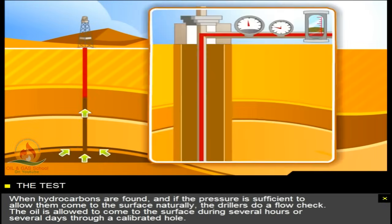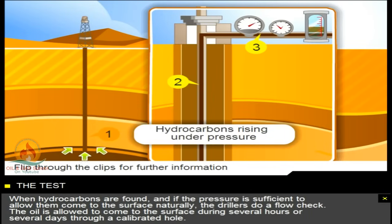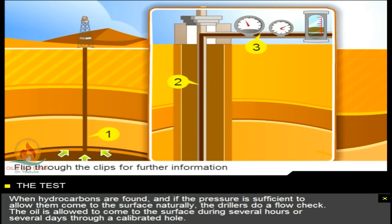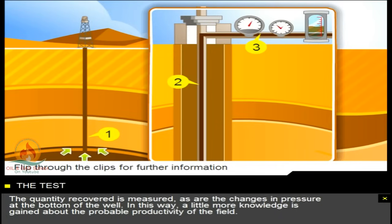When hydrocarbons are found, and if the pressure is sufficient to allow them to come to the surface naturally, the drillers do a flow check. The oil is allowed to come to the surface during several hours or several days, through a calibrated hole. The quantity recovered is measured, as are the changes in pressure at the bottom of the well. In this way, a little more knowledge is gained about the probable productivity of the field.